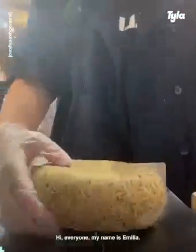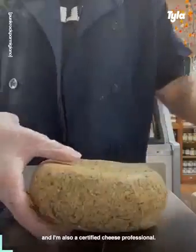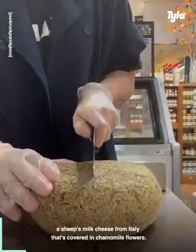Hi everyone, my name is Amelia. I am a cheesemonger here in Brooklyn and I'm also a certified cheese professional. Today we are opening a wheel of Pecorino Camomilla, a sheep's milk cheese from Italy that's covered in chamomile flowers.